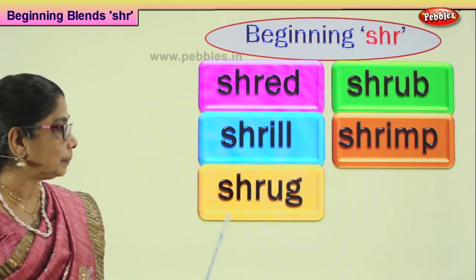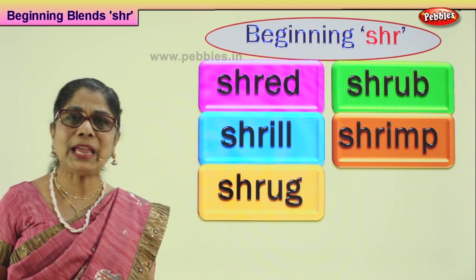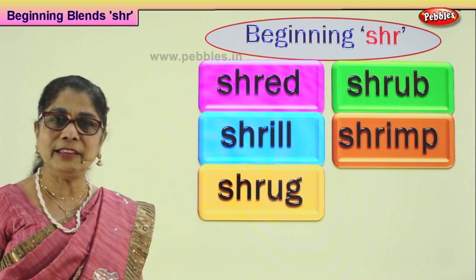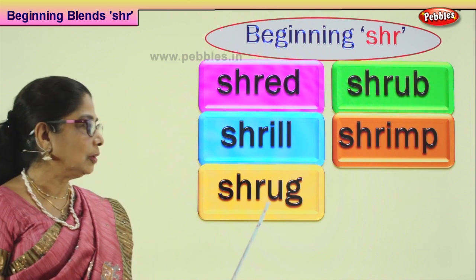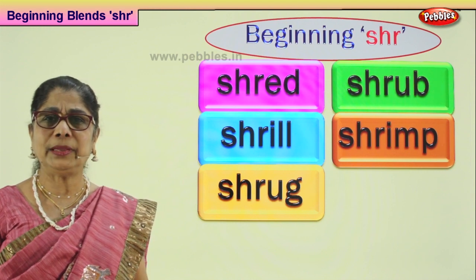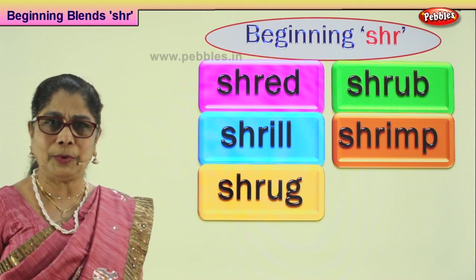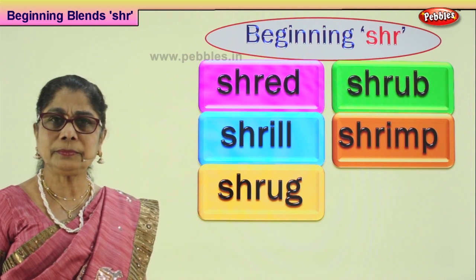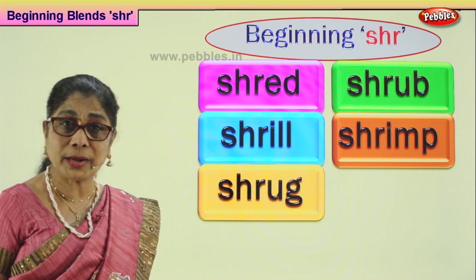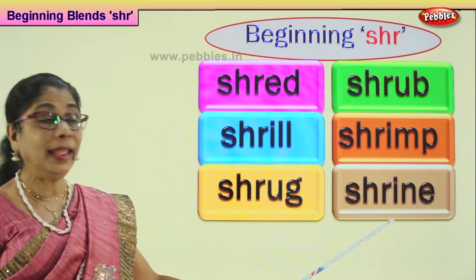Let's look at our next word — shrug. What is shrug? Sometimes daddy says come and do this work. You are very angry with daddy because he didn't buy you a chocolate. So when you are angry and want to show daddy you are not very happy, you shrug your shoulder. It means, 'No, I am not going to do it.' When you move your shoulder in a very angry manner, daddy says, 'Why are you shrugging your shoulder?'